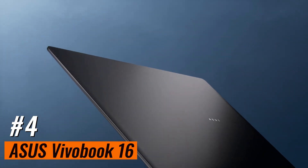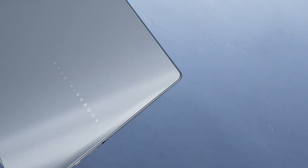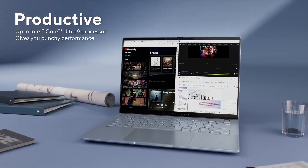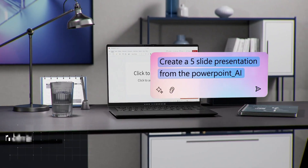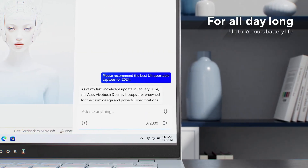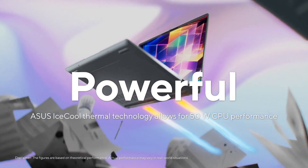Number 4: ASUS VivoBook 16 — Best Budget Laptop for Programming. Our best budget pick is the ASUS VivoBook 16 M1605 2023. Like the Dell Inspiron 16 2-in-1 2023, this is a 16-inch model, but it isn't a 2-in-1, so you lose the tablet functionality. You still get a nice keyboard, a large touchpad, and decent performance from its AMD Ryzen CPU. Its fingerprint sensor allows you to log in quickly, and build quality is good, though not quite as sturdy as the Dell, as it's mostly plastic.